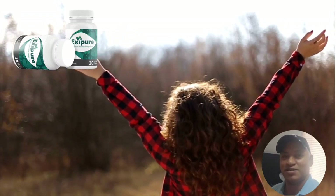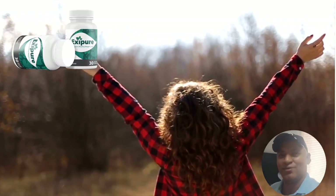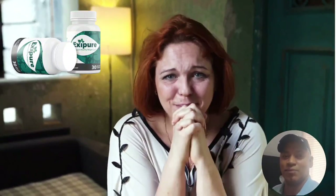So yes, you can trust this product. There are many people having great results with Exapure and you can have results as well. However, you need to keep in mind that each body will react in a unique way. I'm telling you this so that you are realistic about your treatment and expectations.